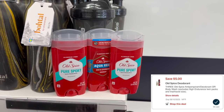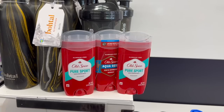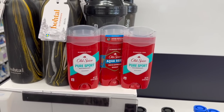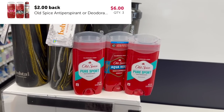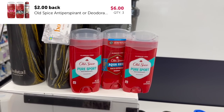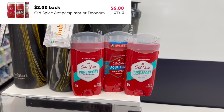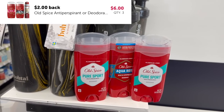Then you're going to get back $3 in extra bucks, and you can submit over to Ibotta for $2 on each one — so that's $6 in cash back and $3 in CVS money. That makes your final cost just $1.57 for all three, or $0.52 each.